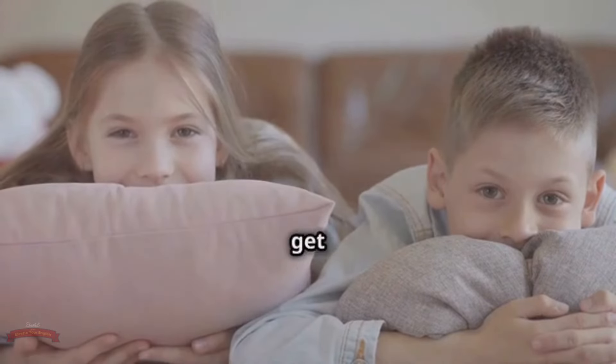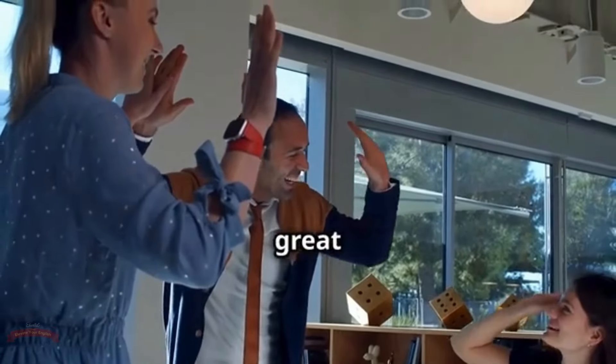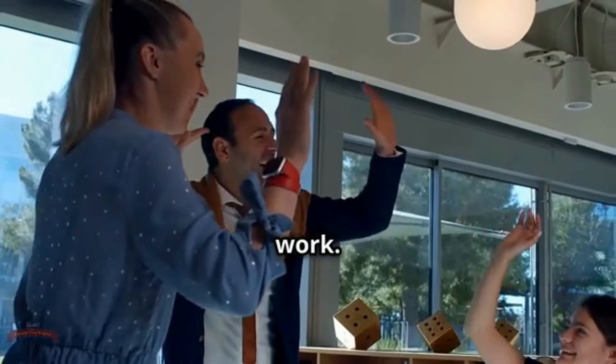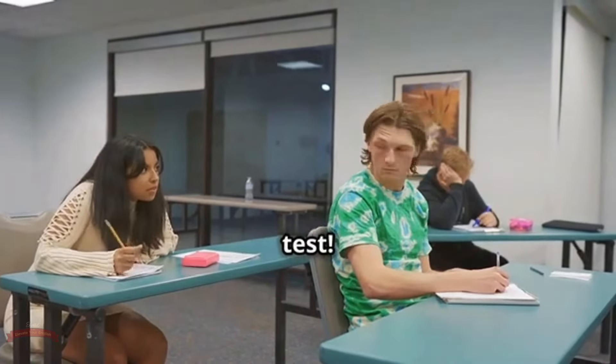Let's move on to another common phrasal verb: come across. Come across means to find something or someone unexpectedly — it's like stumbling upon a hidden treasure or having a chance encounter. For instance, you might say, 'I came across this amazing little bookstore while I was exploring the city,' or 'I came across my old college roommate at the coffee shop. What a coincidence!' It's like saying, 'Guess what I found,' or 'You won't believe who I ran into.'